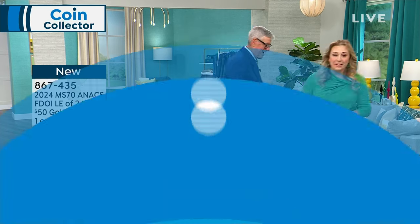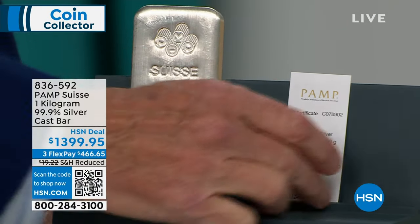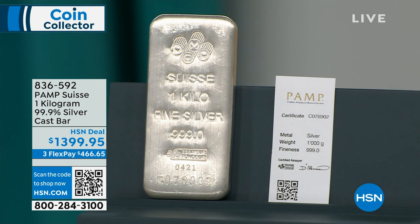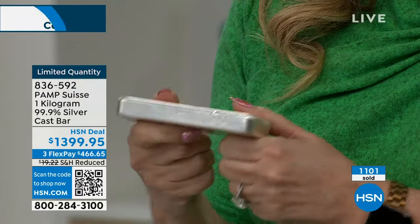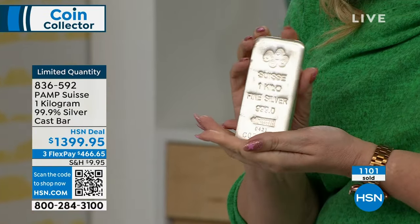How long is that going to be, Mike? I love doing this. All right — Pamp Suisse one kilogram, 99.9% silver cast bar. This is the bar that's been my BFF that I've been holding. Look at this bar — 1,100 sold! We have 69 left. We will be calling Mike asking him for more.